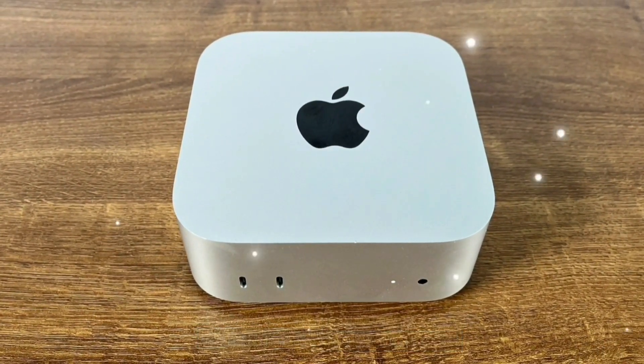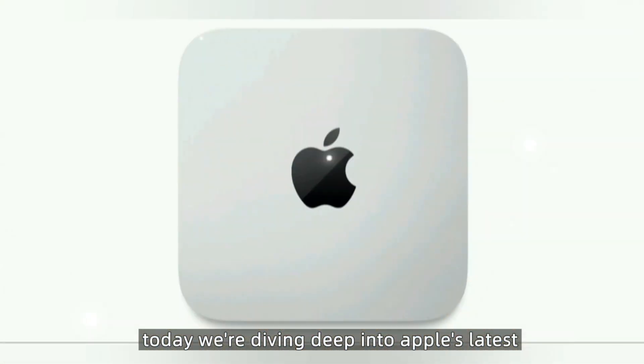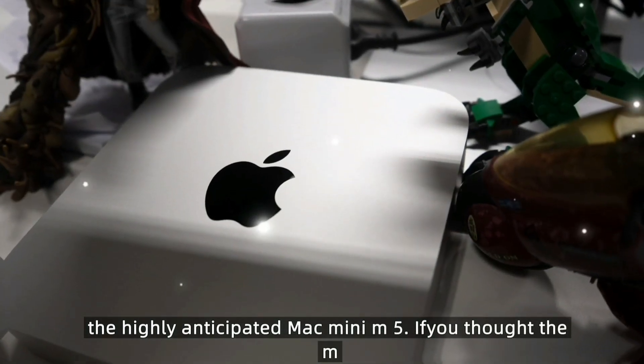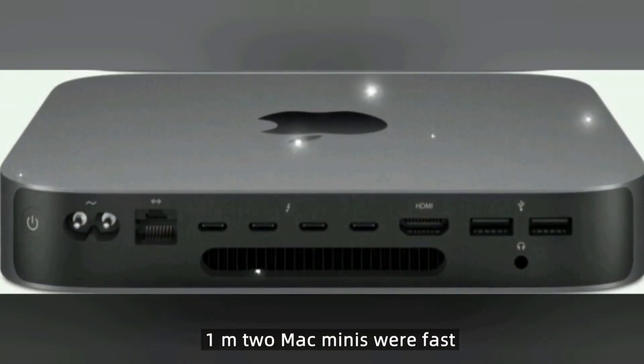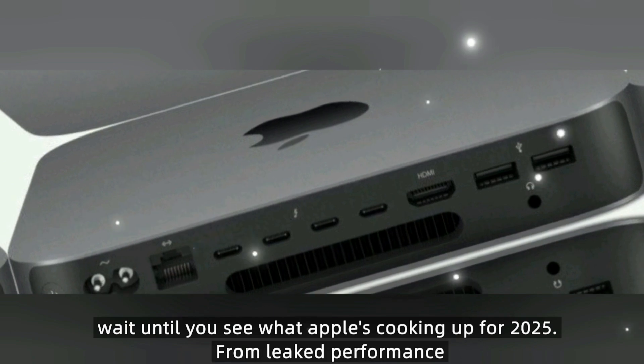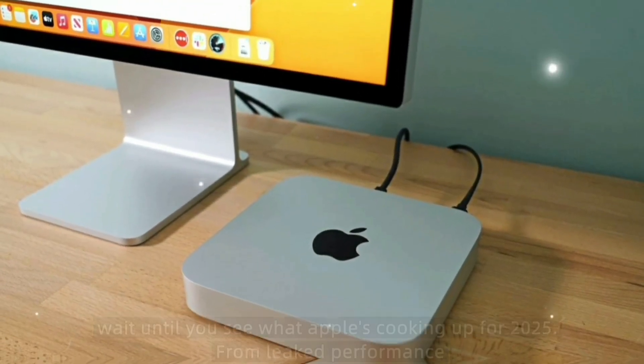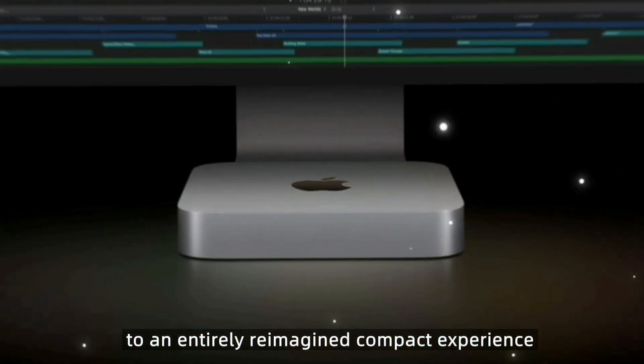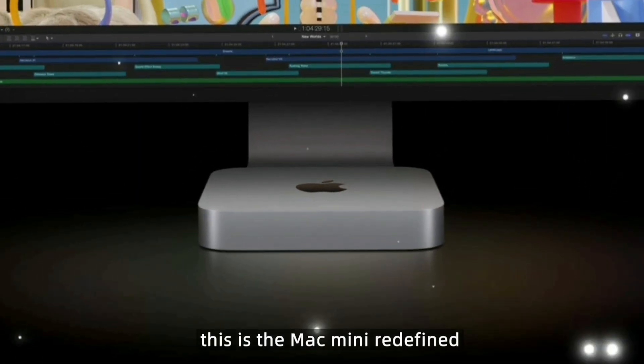Hey tech fans, welcome back to the channel. Today we're diving deep into Apple's latest innovation in desktop computing: the highly anticipated Mac Mini M5. From leaked performance benchmarks and advanced AI features to an entirely reimagined compact experience, this is the Mac Mini redefined.